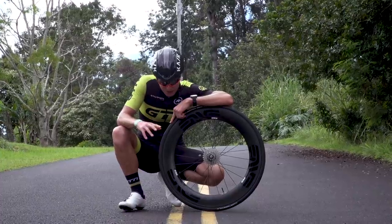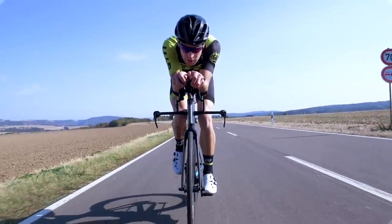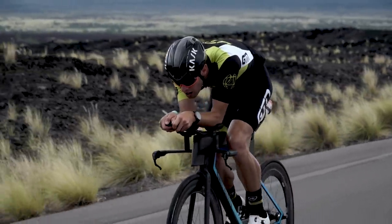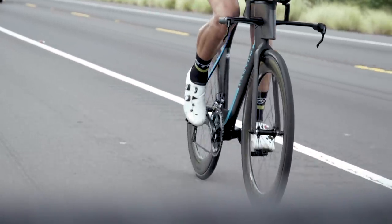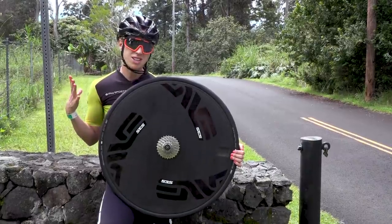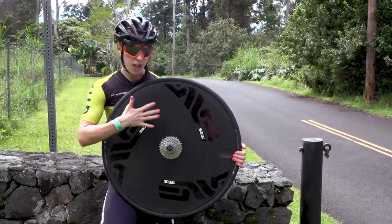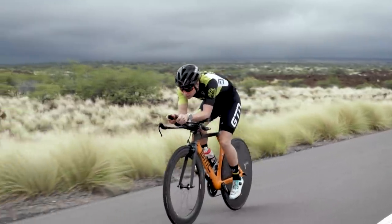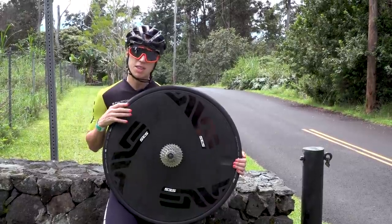Secondly, deep wheels can almost create a sail effect. When the airflow follows over the wheel at an angle, it can almost create a slight forward thrust. So actually, a wheel's own drag can decrease as the wind angle and wind speed increases — obviously to a point, but we'll get into that later. We're now onto the disc wheel, the don of all aero wheels. The wind passes smoothly over this surface because there's no break in it, so you won't have that turbulent effect or any drag. And as for that sail effect, it really doesn't get any better than this.